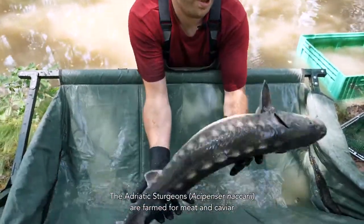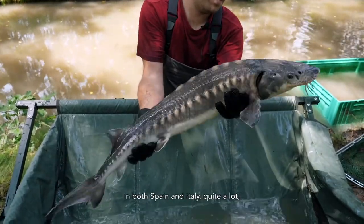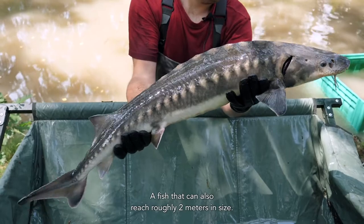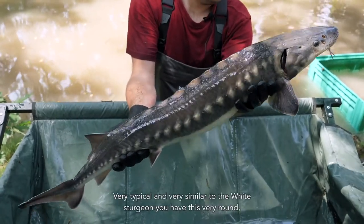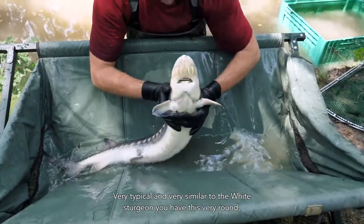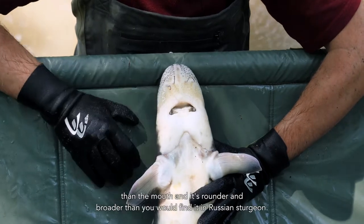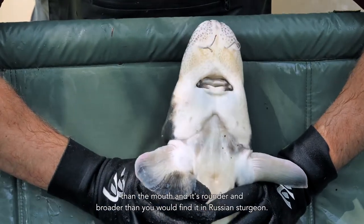The Adriatic Sturgeon, Acipenser naccarii, is farmed for meat and caviar in both Spain and Italy quite a lot, and also used for reintroduction efforts in the Adriatic basin. Fish that can also reach roughly two meters in size. Very typical and very similar to the White Sturgeon, you have this very round, very short and broad snout, with the barbels located closer to the tip of the snout than the mouth, and it's way rounder and broader than you would find it in Russian Sturgeon.